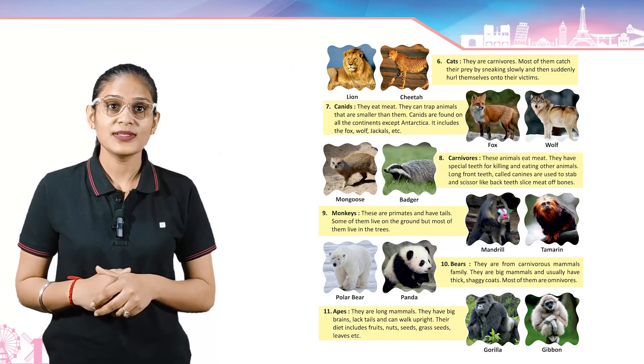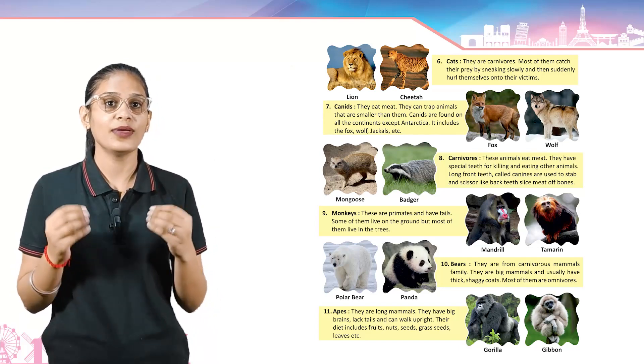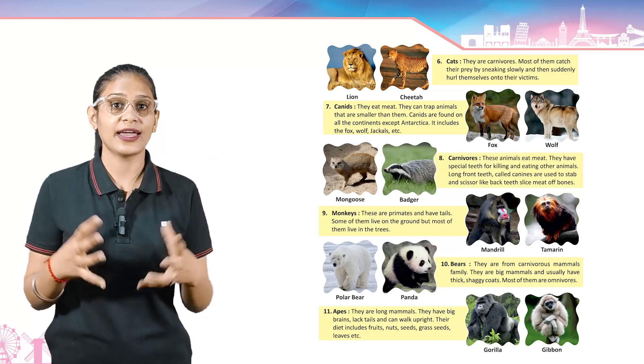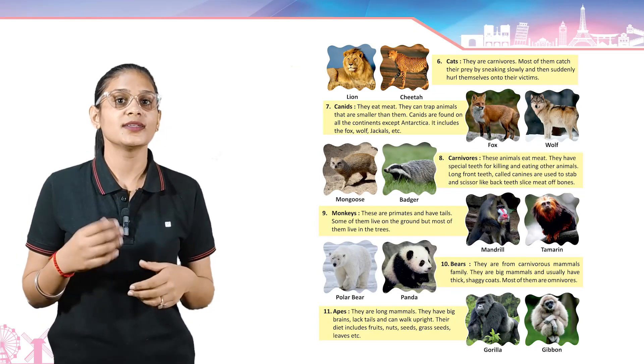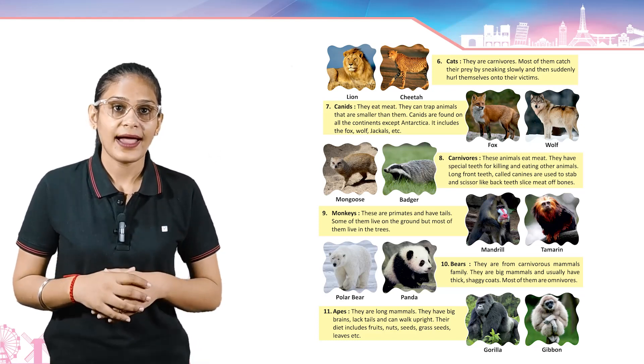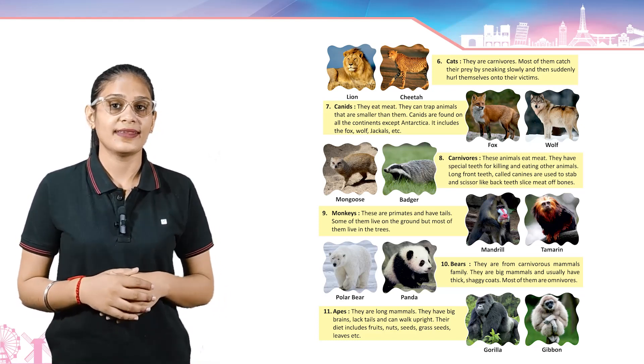Apes — these are large mammals. They have big brains, legs, tails and can walk upright. Their diet includes fruits, nuts, seeds, grass, grass seeds and leaves, etc. Example: gorilla and gibbon.